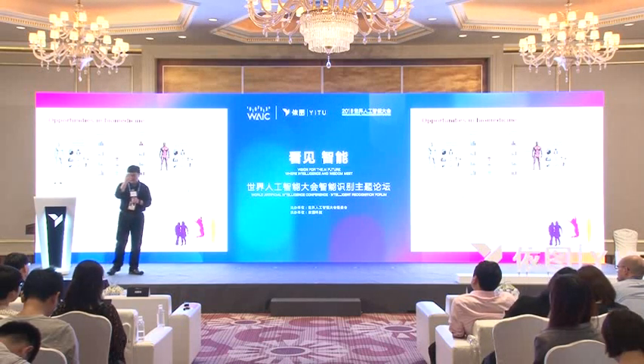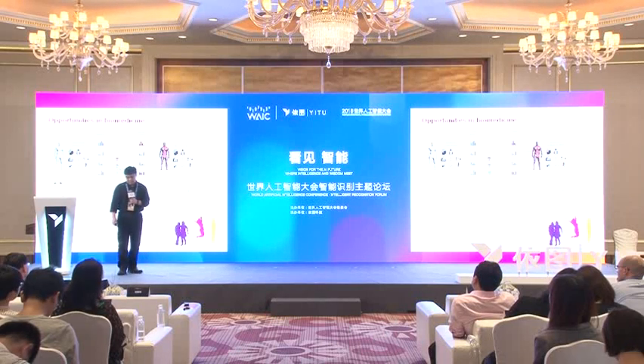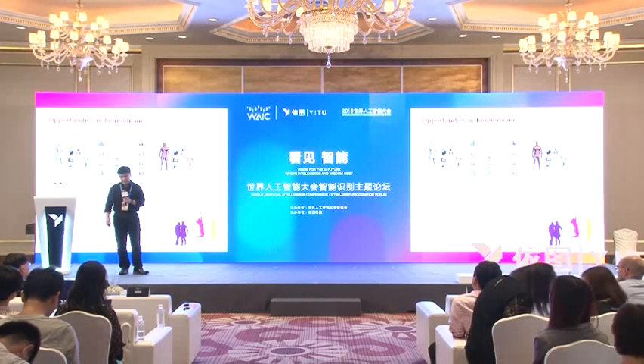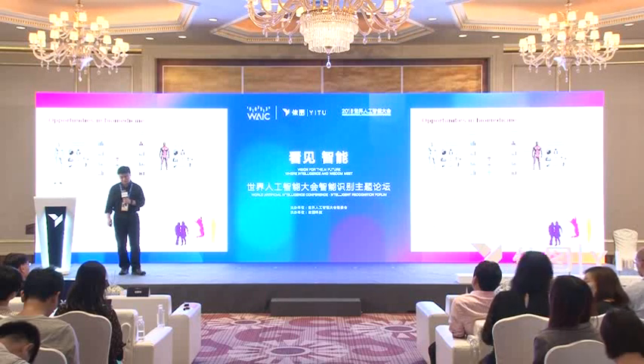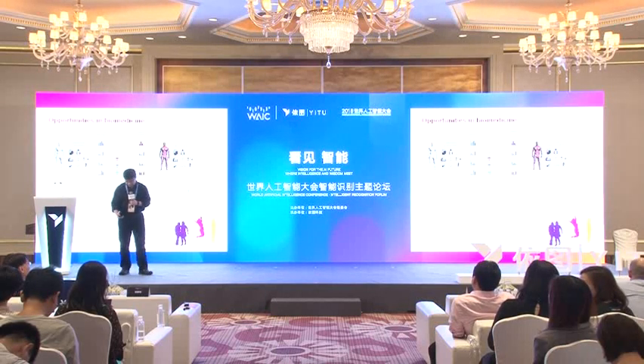However, there are tremendous challenges in analyzing this massive amount of data. These datasets are simply high-dimensional and multi-modal, and they're interconnected — as in the biological system, there are different constituents and they are all connected to each other. They're also dynamic and heterogeneous, and I'm going to show you some examples later.